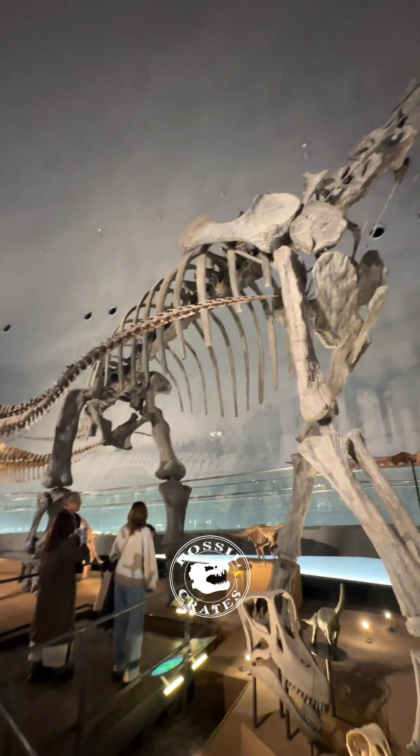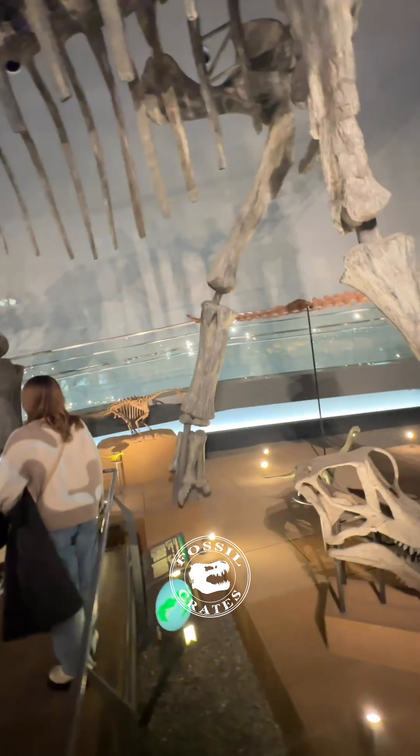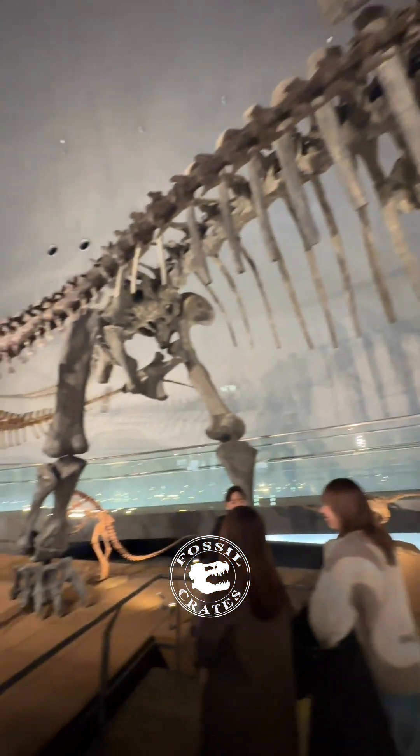I can't put enough superlatives on this particular animal. Up front was a series of skulls of sauropods, and in the back is little Tony to close us out.